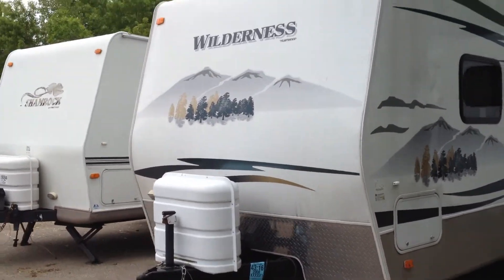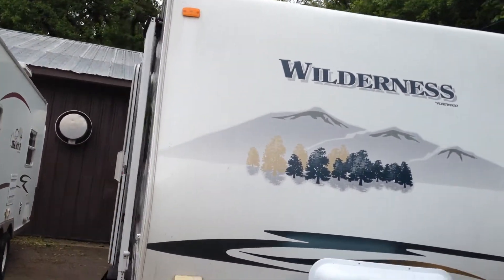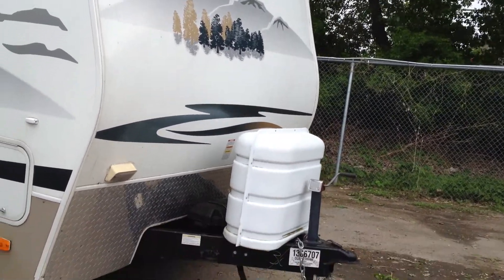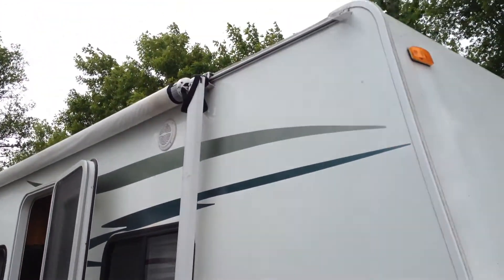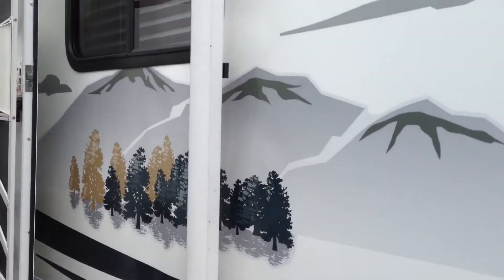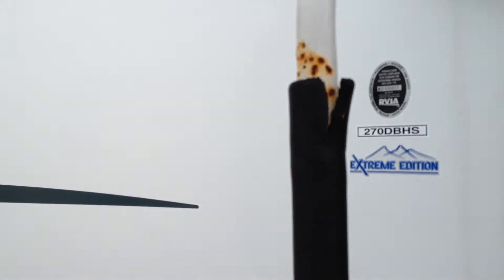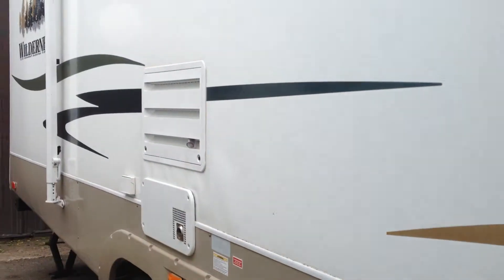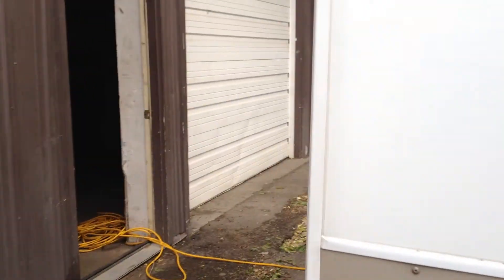Hi folks, today we want to give you a demonstration of this 2008 Wilderness travel trailer bumper pole. It's got the diamond plate protection on the bottom, dual propane tanks, auto switch over on the front along with the battery, easy crank jack, stabilizer jacks on every corner. Three easy steps on a handle gets you into this model number 270 DBHS extreme edition, which could possibly mean that this unit has a year-round season — meaning that you could use it in the winter time as well.